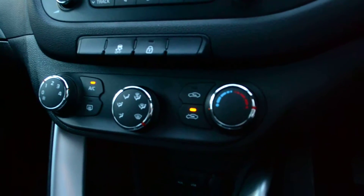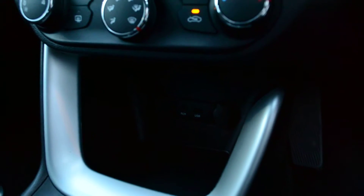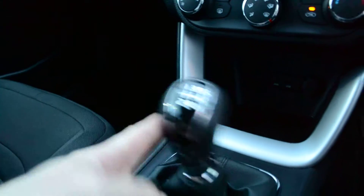The heat and ventilation controls with the air conditioning are down here. The car also has auxiliary iPod connectivity. I should correct myself — I mentioned a five-speed gearbox earlier, but the car actually has a six-speed gearbox.